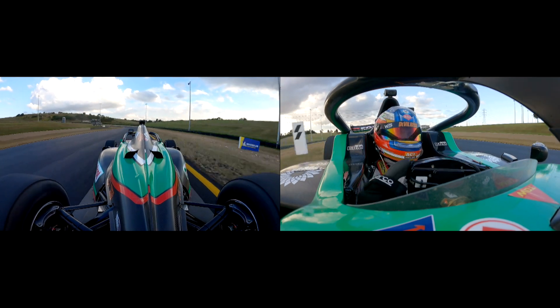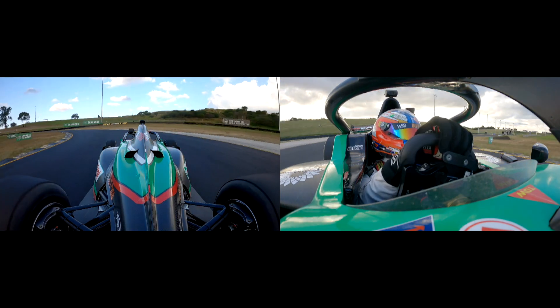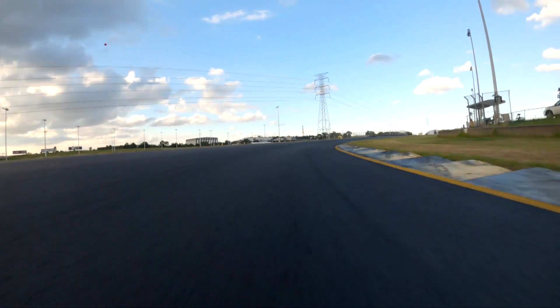Heading down into turn 2, we need to get really hard on the brakes around the 110-metre marker. Had a bit of a moment in the rear, but back down to second gear — double apex this one — and it's a brand new surface here at turn 2 and turn 3, so we want to maximise that new track.